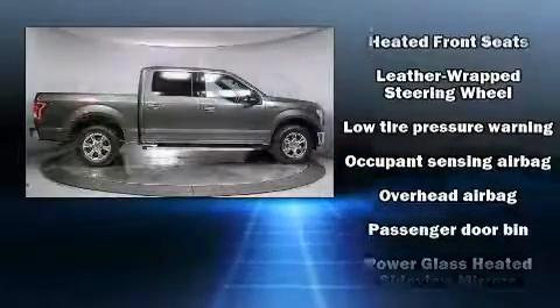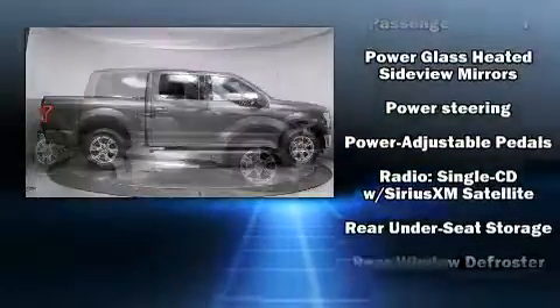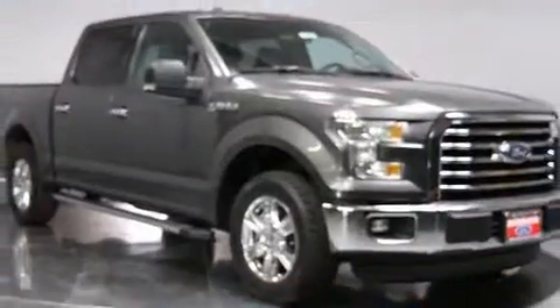Electronic stability control ensures solid grip atop the road surface no matter how challenging the driving conditions. This vehicle has achieved certified pre-owned status by passing Ford's rigorous certification process. Our sales staff will help you find the vehicle that you've been searching for.